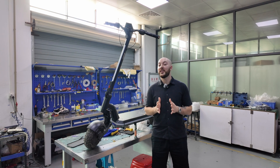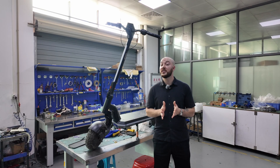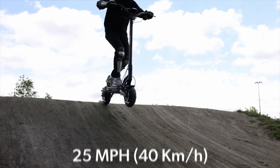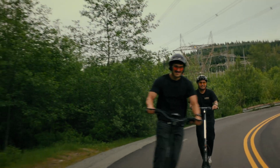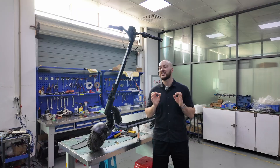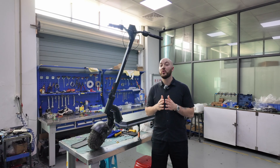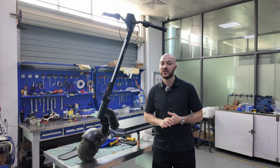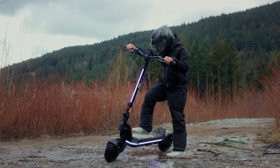Looking at the data, one thing became obvious: Phantom riders don't hold back. Average cruising speeds were north of 25 miles per hour. Spikes regularly cleared 32. Controller temp hit 125 degrees Fahrenheit on sustained climbs. And despite all of that, riders kept pushing. This wasn't casual commuting — this was high-performance riding, every single day, on a scooter that was never designed for that kind of abuse. A few upgrades weren't going to cut it. We had to tear it down and start all over.